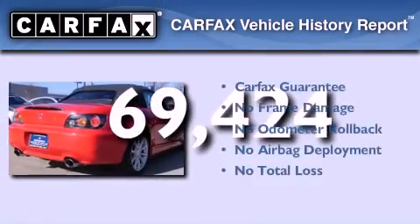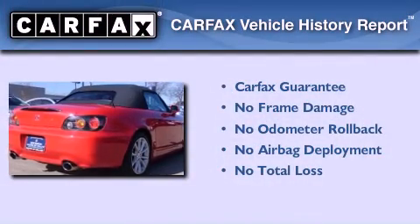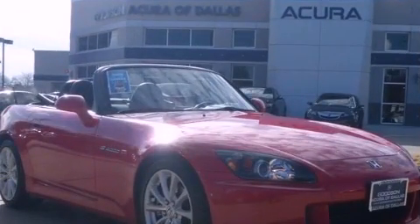Not to mention, this Honda may qualify for the Carfax buyback guarantee. Contact us today to arrange your test drive.